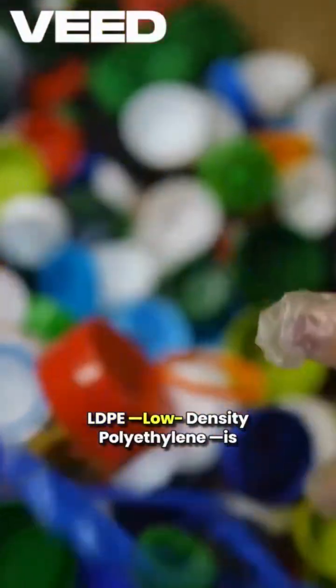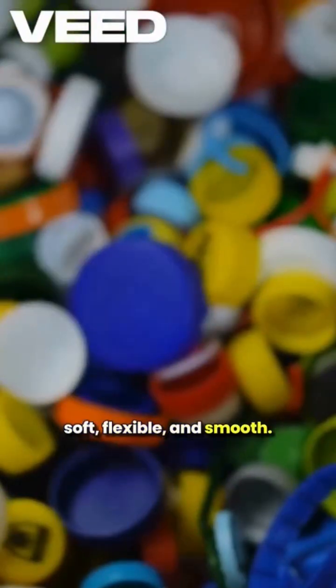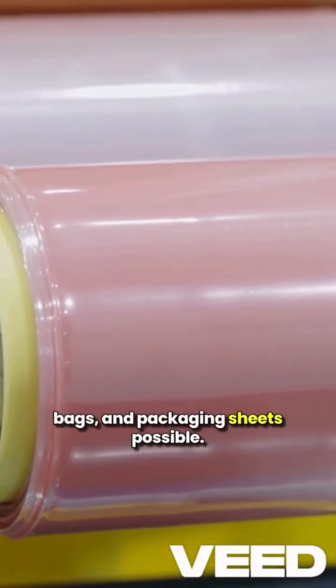LDPE, low density polyethylene, is soft, flexible and smooth. It's what makes films, carry bags and packaging sheets possible.